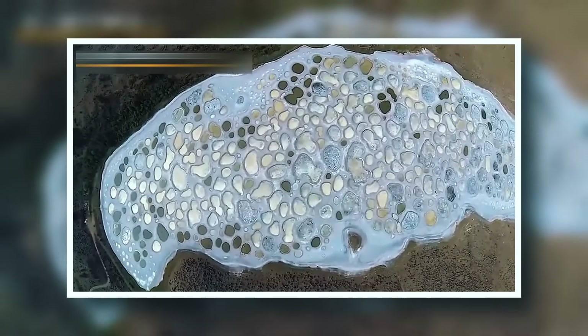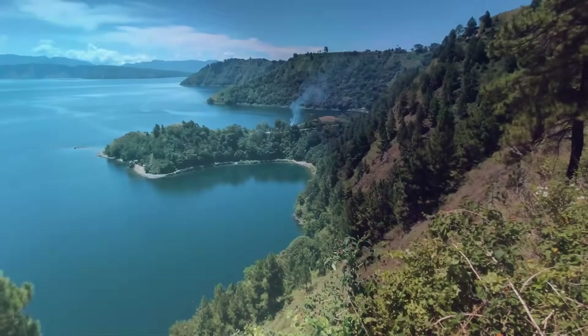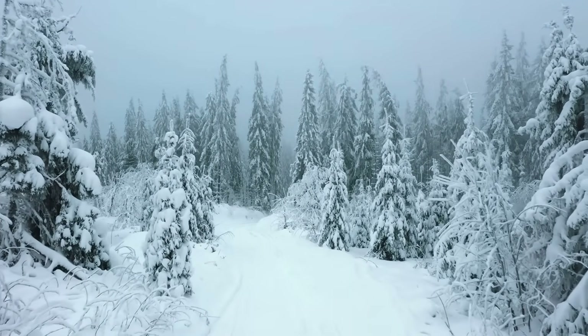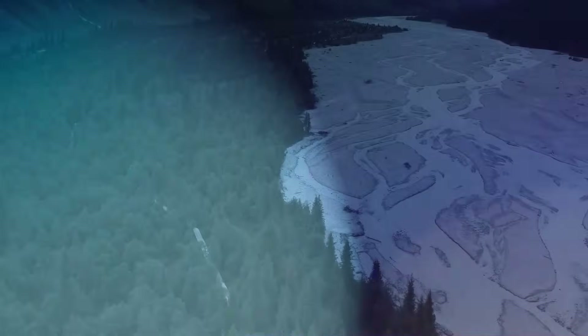According to the CBC, Spotted Lake in the Okanagan Valley of British Columbia, Canada looks very much like any other lake in the region during the winter and the spring thaw. But even when frozen, this doesn't seem like a lake people see just anywhere, because even during the coldest times of the year, it's not hard to see how Spotted Lake got its name.